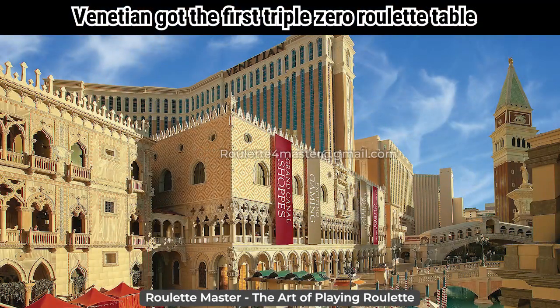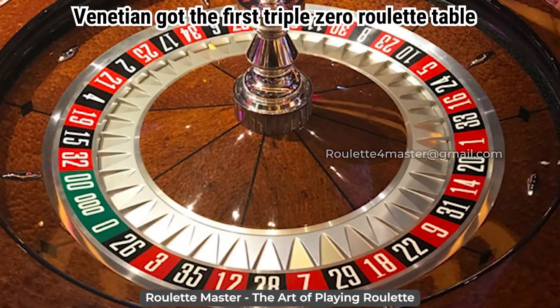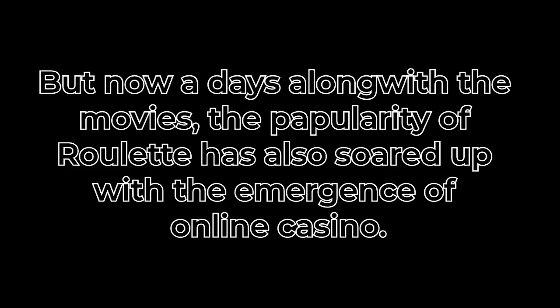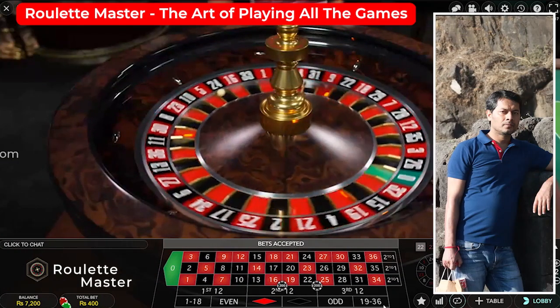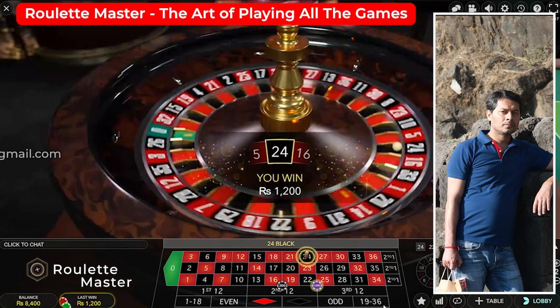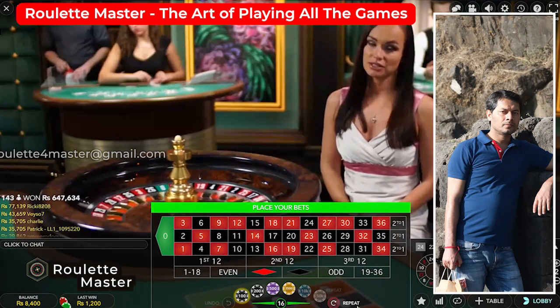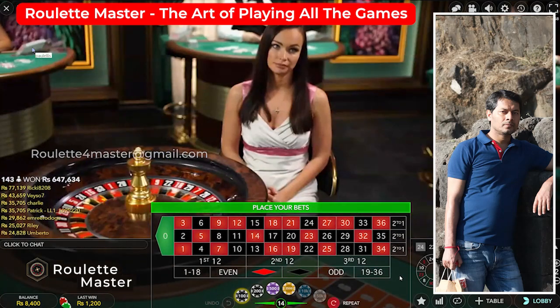Later, in 2016, a venue in Las Vegas introduced the first triple zero wheel, which has since spread to only a few additional casinos. Nowadays, along with movies, the popularity of this game has soared with the emergence of online casinos. Players can log into their favorite online casino sites and play a wide range of Roulette and other games. The rewards are also quite lucrative and there are no hassles involved.